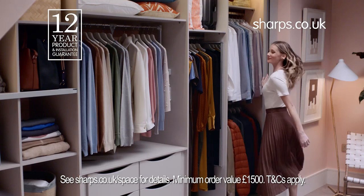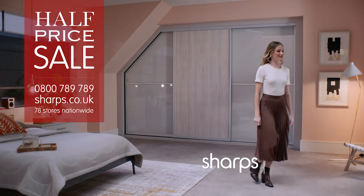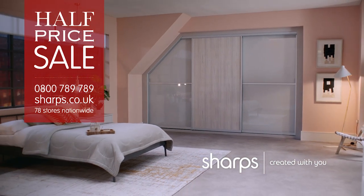Trust Sharps to create beautifully organised space. Our half-price sale is now on. Call or click for your nearest showroom or free home design visit.